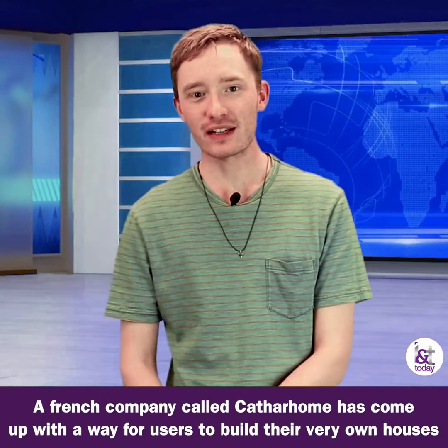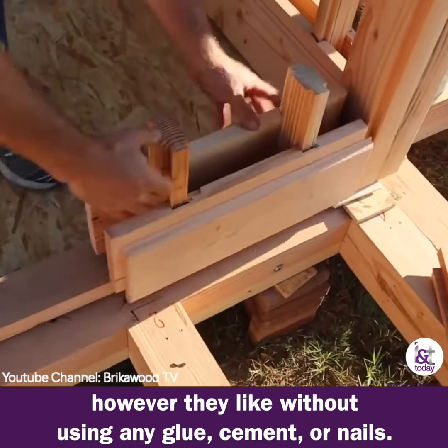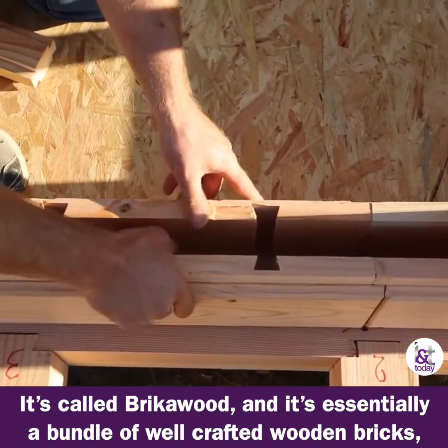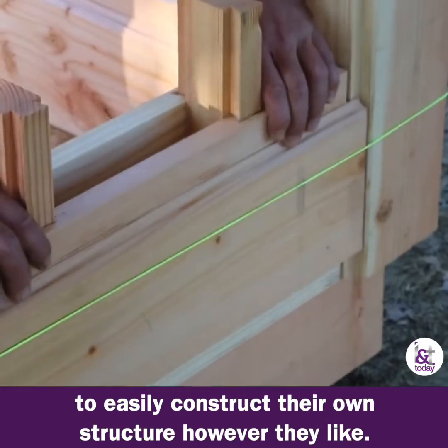A French company called Catherhome has come up with a way for users to build their very own houses however they like, without using any glue, cement, or nails. It's called Brick-O-Wood, and it's essentially a bundle of well-crafted wooden bricks with a spacer that locks them together, allowing users to easily construct their own structure however they like.